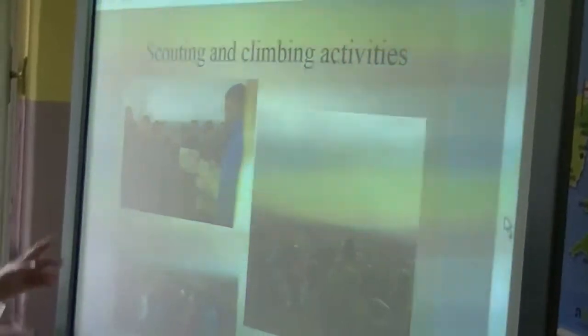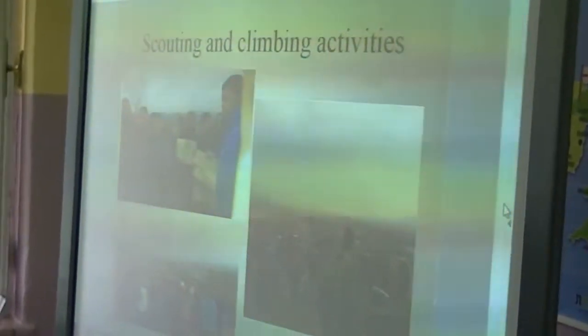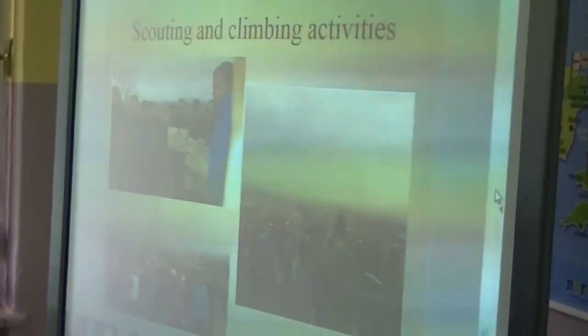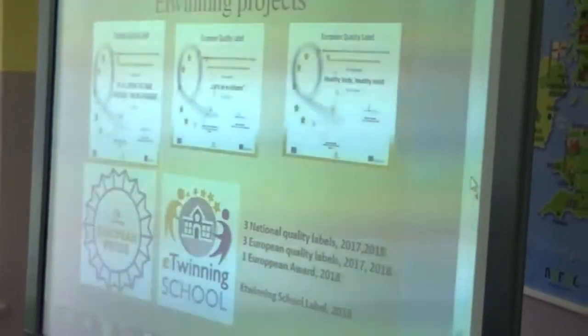We have scouting and climbing activities. With our geography teachers, we went to the mountain Serala and we watched around and they told us something about the long history.